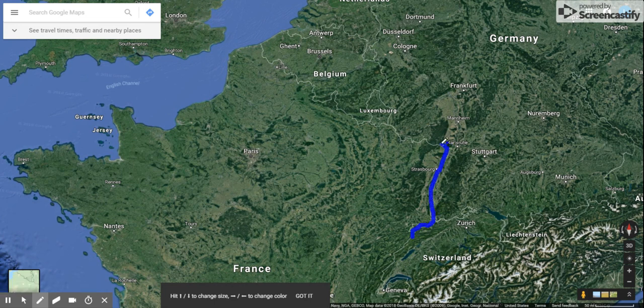The Maginot Line was a line of defenses that was to pretty much make the Germans not going to invade France in between World War I and World War II. Because the French were kind of short on manpower, they were hoping they could do this. So here was the strong line of defenses of the Maginot Line.